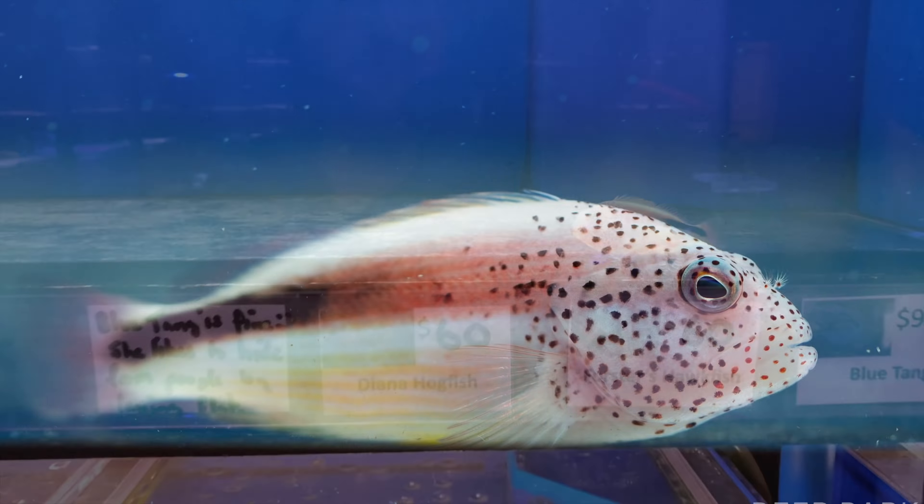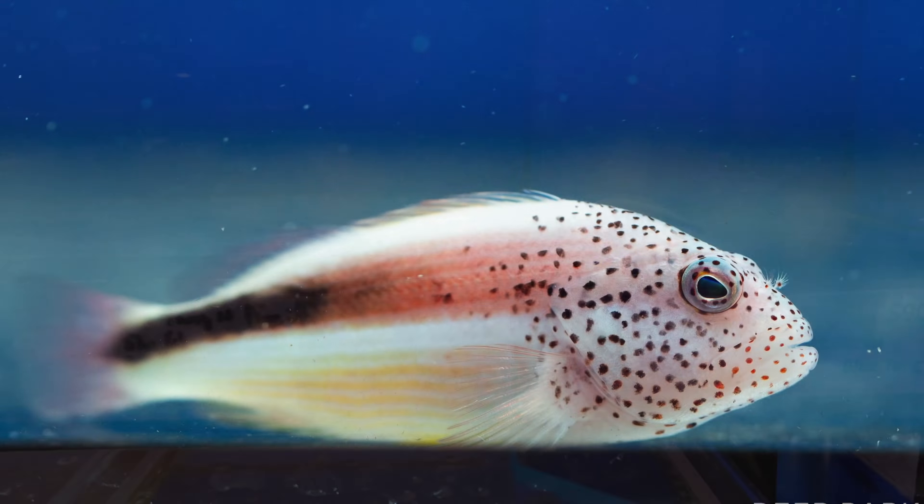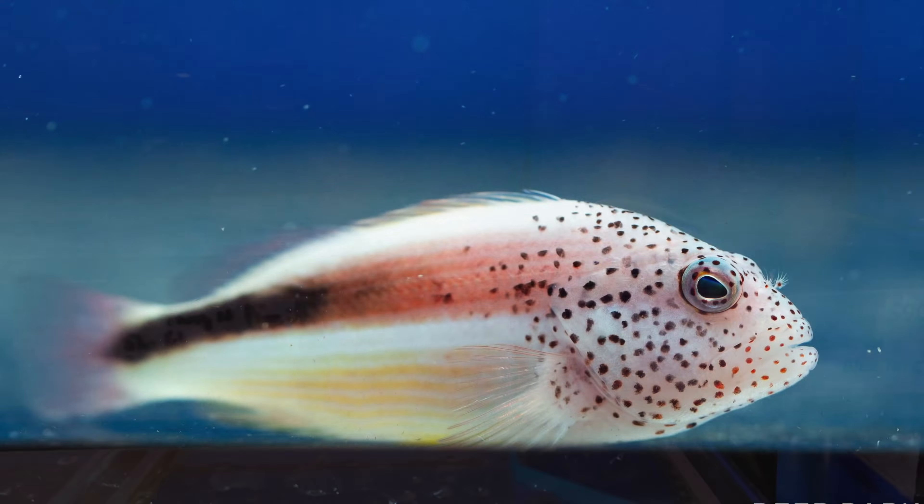Let's have a look at what's in the next tanks. Got a little hawk fish — dude's full of personality, just wants to have a look at this camera and see what's going on. Some beautiful-looking sailfin tangs — they always do love to flash their sails for the camera, which is always cool. Got this gigantic diana hogfish I believe.